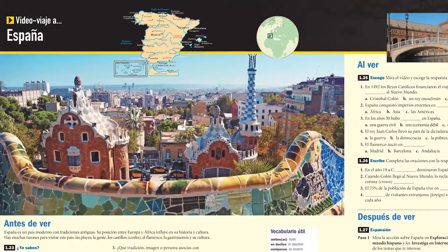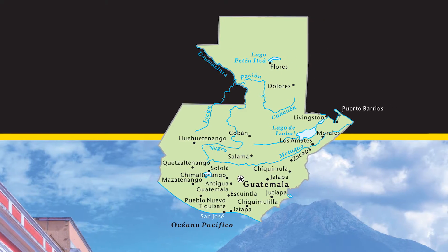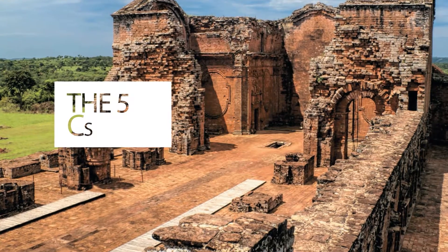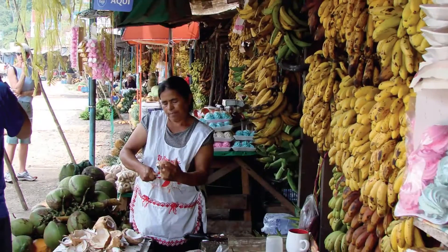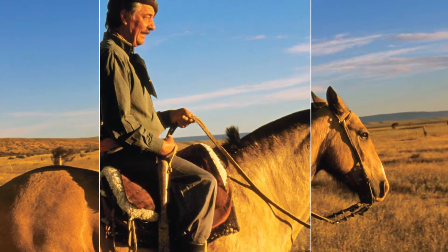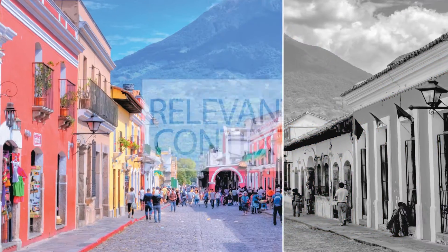Every chapter contains travel videos that immerse students in a diversity of regions. Students will learn the five C's — culture, community, comparisons, connections, and communication — woven through every chapter in a context relevant to high school students.